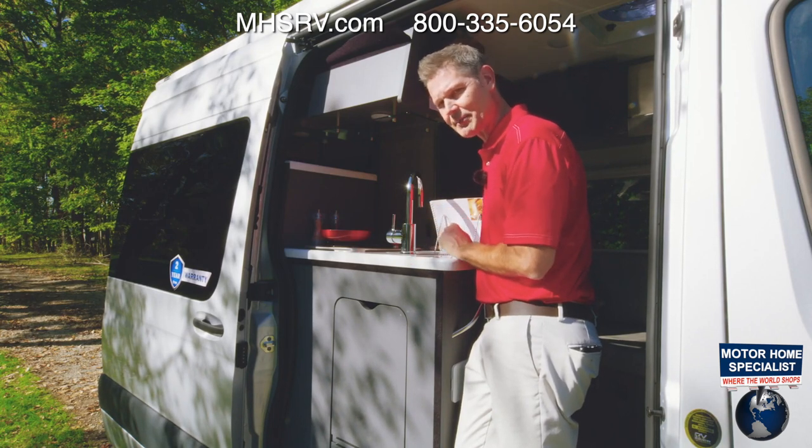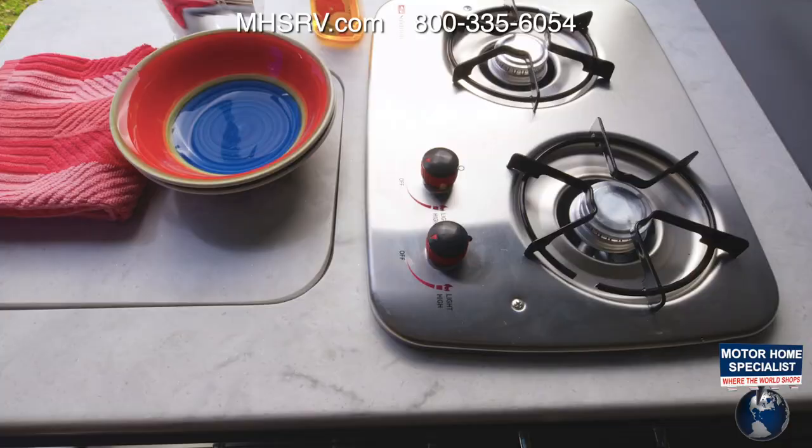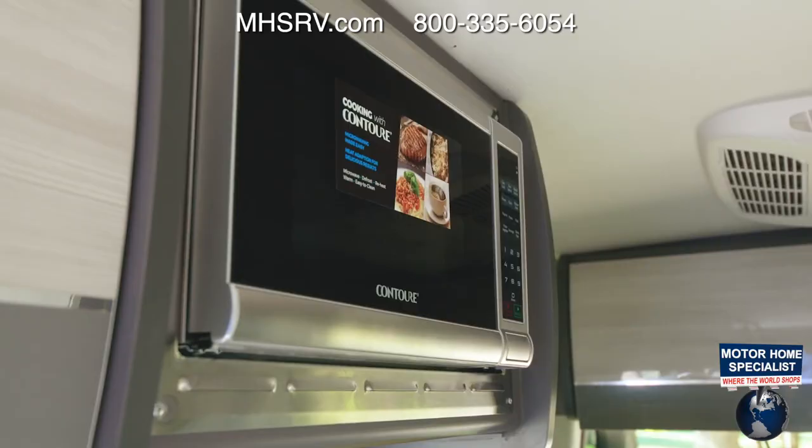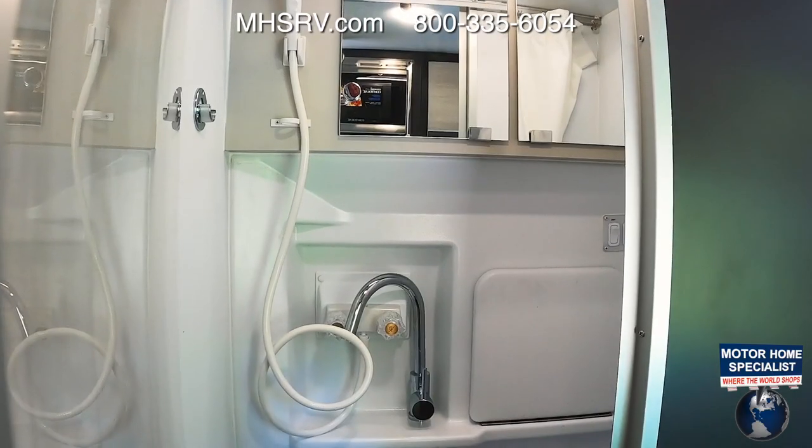Here we are at the campsite kitchen, and you're going to love the way this is set up. You're cooking with some great views, and everything you need is here: the two-burner gas cooktop, the microwave, the fridge, and the sink with cover.